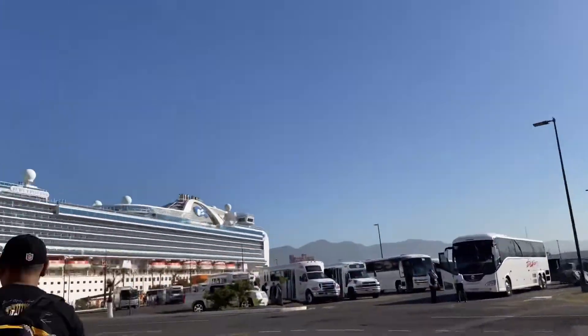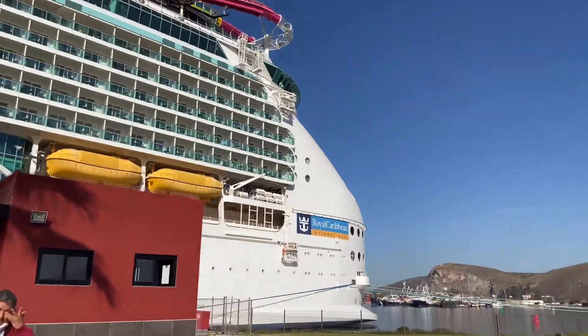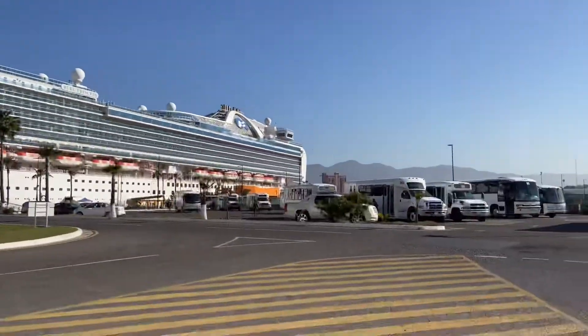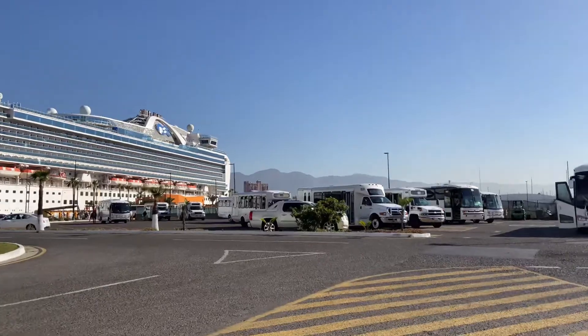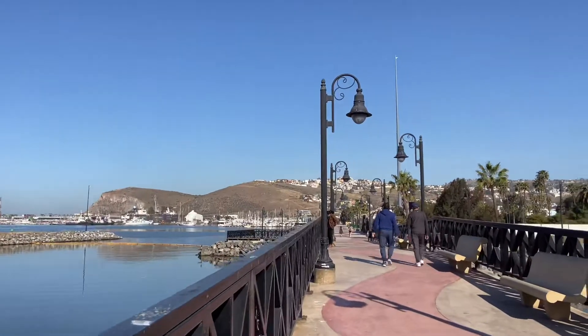We made it to Ensenada! That's our boat right there and we're gonna walk a mile to get to the land. That's our boat over there and now we're walking on the port of Ensenada.